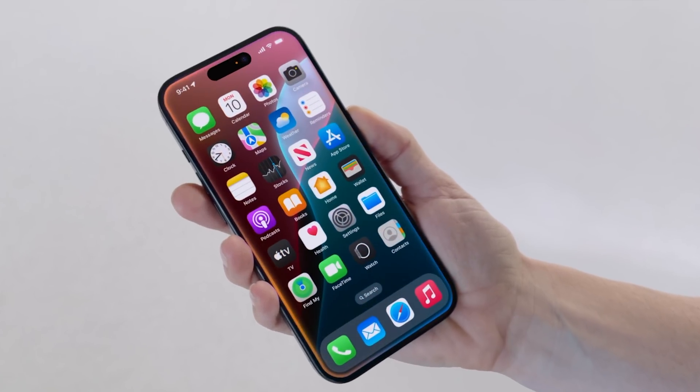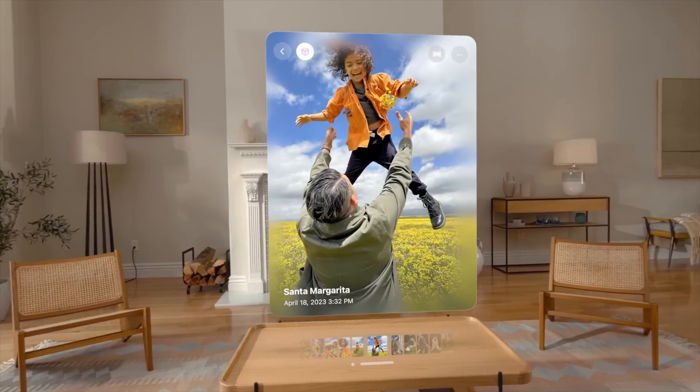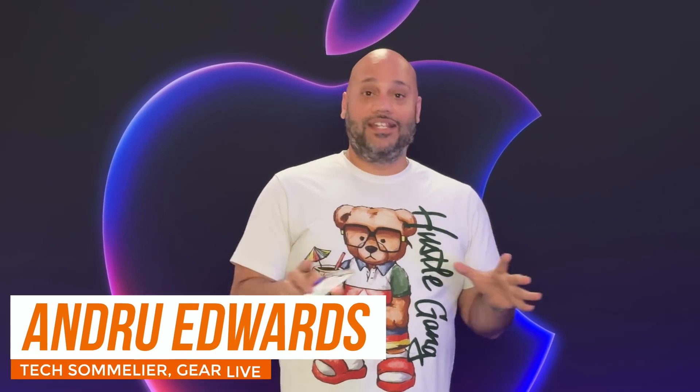Apple just dropped a ton of AI announcements at WWDC 2024 that are coming to iOS 18, macOS Sequoia, iPadOS, et cetera. I'm going to bring you my 10 favorite announcements that they made today.